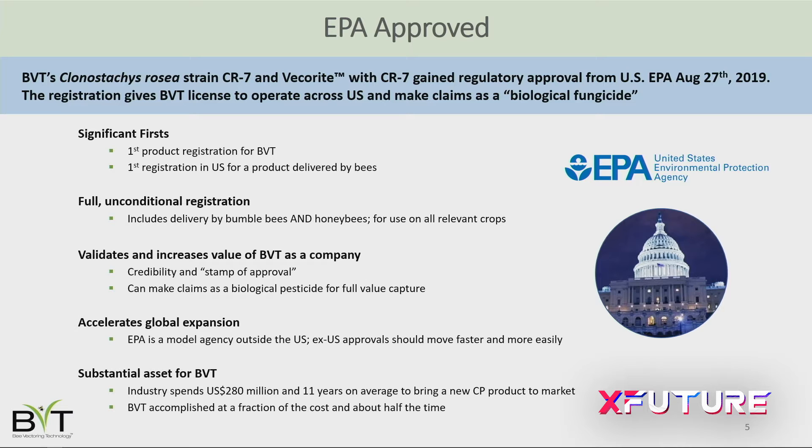What's really exciting is that at the end of August we announced the registration of our first product for the US. We got approval by the Environmental Protection Agency in Washington, and significantly it's also the first product in the US approved for delivery using bees. We've created a new category, which is exciting because this is a much more sustainable way of applying products than spraying.